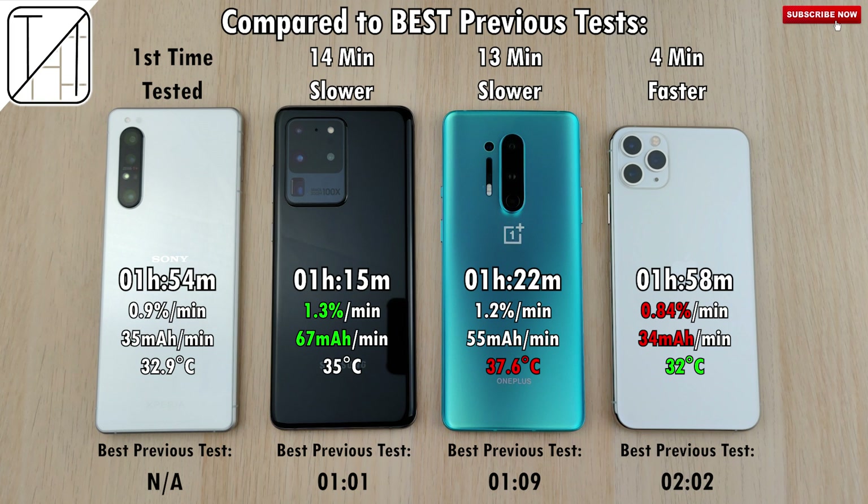This is the first time I've tested the Sony Xperia 1 Mark 2. The S20 Ultra's best result was one hour and one minute with the 45-watt block — 14 minutes slower this time with 25 watts, though with the 45-watt block I've also gotten an hour and 11 minutes, so stick to the 25-watt block in the box. The OnePlus was 13 minutes slower than its best of one hour and nine minutes. The iPhone 11 Pro Max actually improved by four minutes over its previous result of two hours and two minutes. I hope you enjoyed this video — this is Technic, see you in the next one.